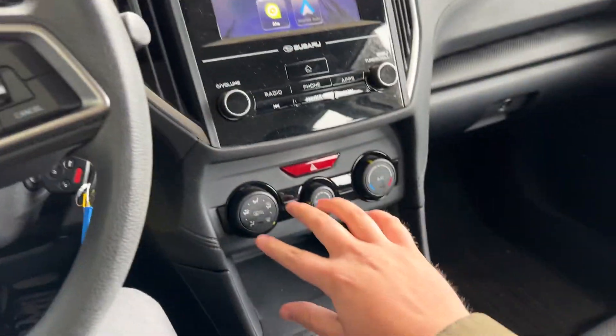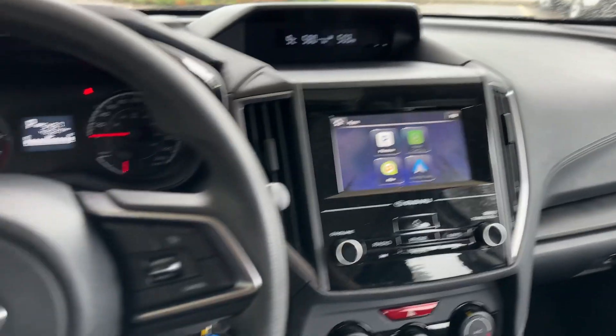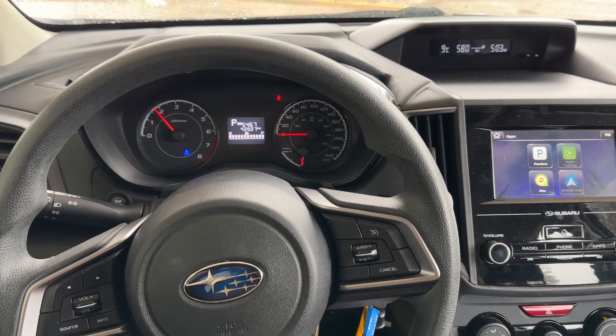We've got cruise control on the steering wheel here and all of our climate controls. Definitely a nice car. If this looks like the right option for you, give me a buzz at 403-993-3056. Thanks for watching this quick video walk around — I'm Brad from Macklin Ford.